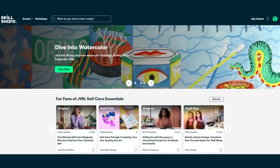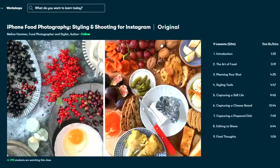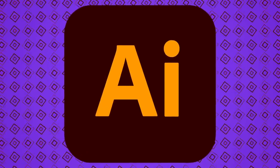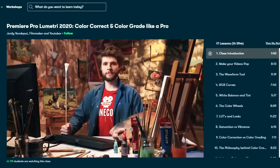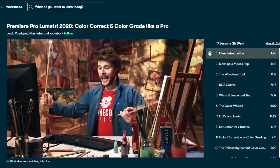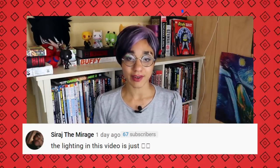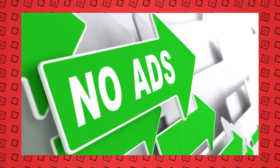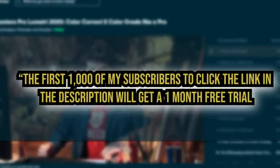This video is brought to you by Skillshare, an online learning community with thousands of classes by a wide array of instructors, with a focus on creativity and self-growth. If you're interested in expanding your skills, there's a class for you — animation, editing, how to grow or start a YouTube channel. I took a fun class about color correcting by Jordy Vanderputt called 'Premiere Pro Lumetri 2020: Color Correct and Color Grade Like a Pro,' which was approachable and got right to the fundamentals. The first 1000 of my subscribers to click the link in the description will get a one-month free trial of Skillshare so you can start exploring your creativity today.